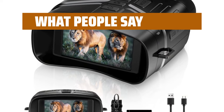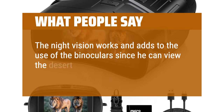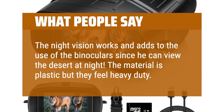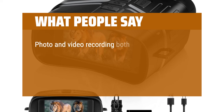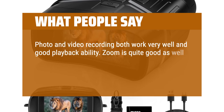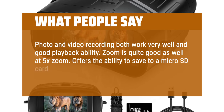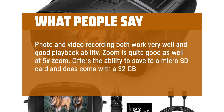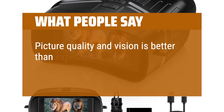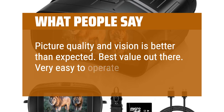What people say: The night vision works and adds to the use of the binoculars since he can view the desert at night. The material is plastic but they feel heavy duty. Photo and video recording both work very well with good playback ability. Zoom is quite good at 5x. Offers the ability to save to a micro SD card and comes with a 32GB card. Picture quality and vision is better than expected. Best value out there. Very easy to operate.